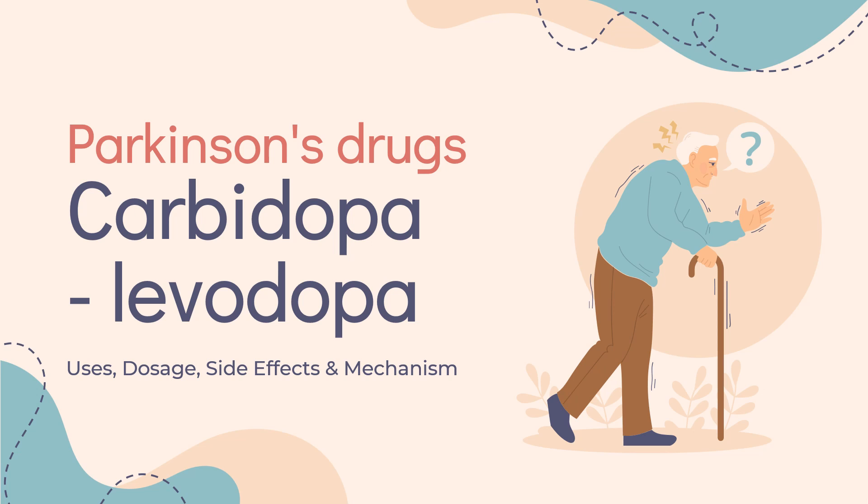In this video, we'll cover: What is carbidopa/levodopa? What is carbidopa/levodopa used for? Contraindications. What are the side effects of taking carbidopa/levodopa? How does carbidopa/levodopa work? And how to use carbidopa/levodopa?